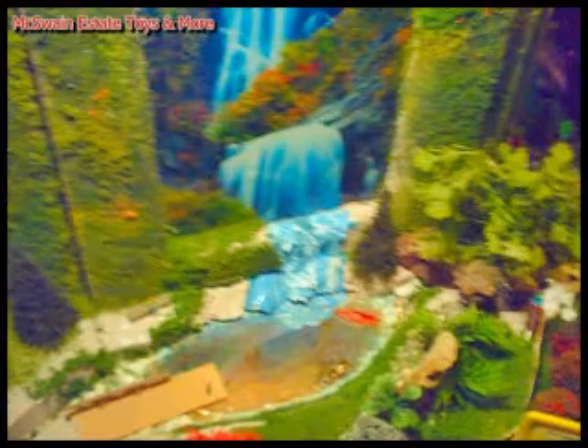And I think home is anywhere I want it to be. McSwayne Estate Toys and More — we've been doing a little more work on our waterfall. We have a 16-inch animated waterfall connected to our hidden caves campground.